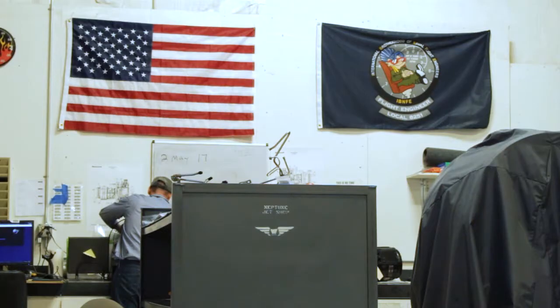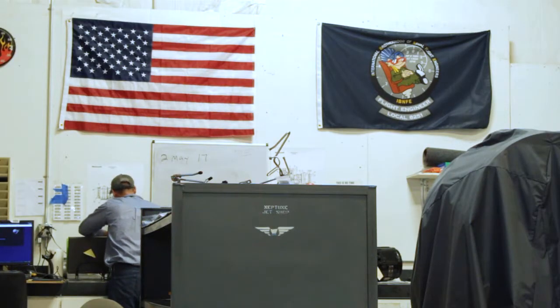Anyway, my name is Clint Kessler. I work here at Neptune Aviation. I've been here since 2011. Currently, I'm the lead of the jet engine shop.